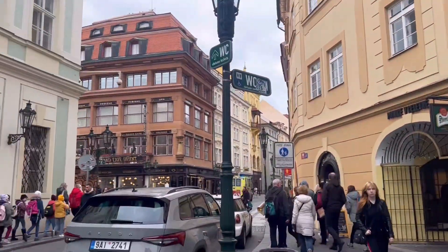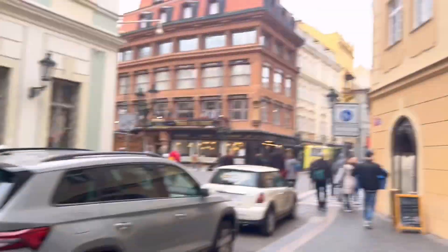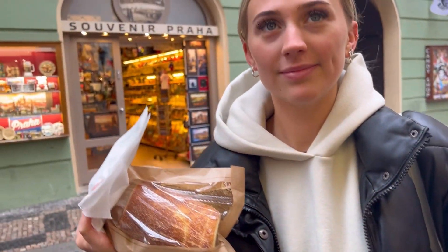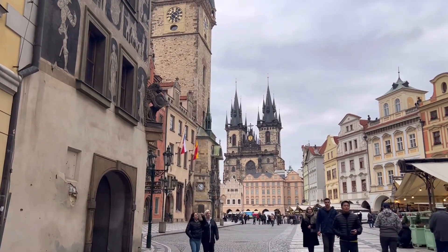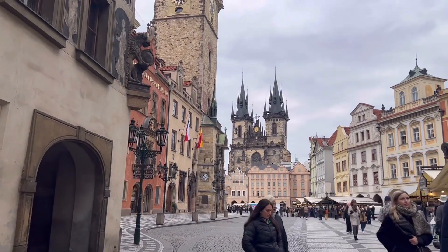All checked out of the hotel, we're heading back into the old town because we both want to grab a chimney cake. So before we head home, one more stop for a classic chimney cake — pretty much Vicky's breakfast — and then one more final view of the old town, the astronomical clock, and the Church of Our Lady.